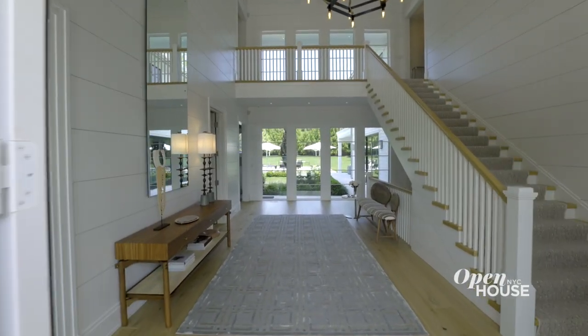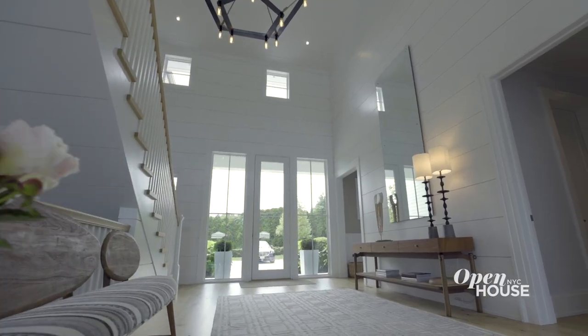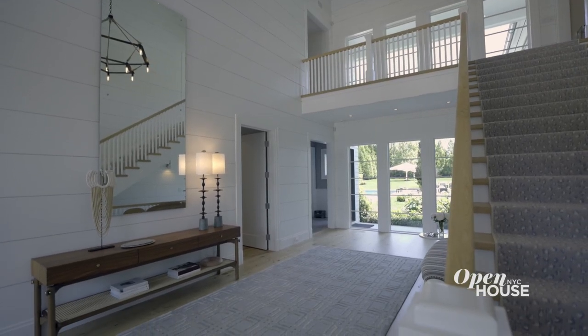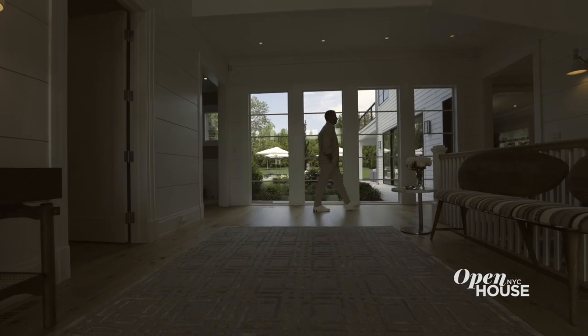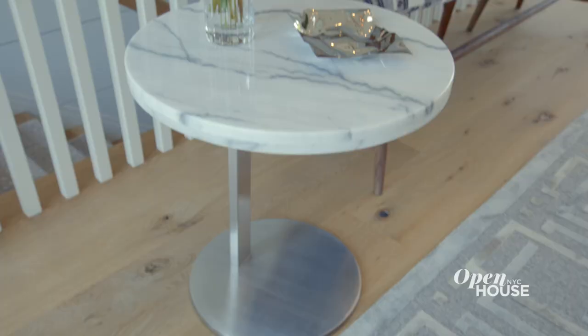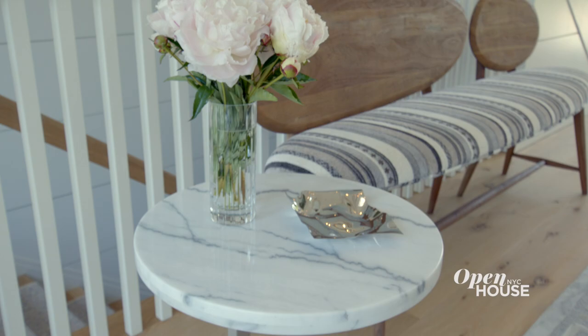I want you to take the weight of the world off your shoulders the minute you walk in. Establishing that sense of relaxation was the name of the game in this double-height foyer. Large windows in the front and the back establish that this place is all about indoor-outdoor living — a theme we really embraced.